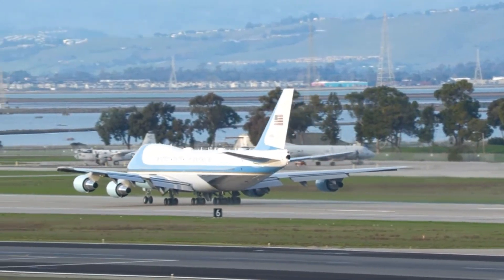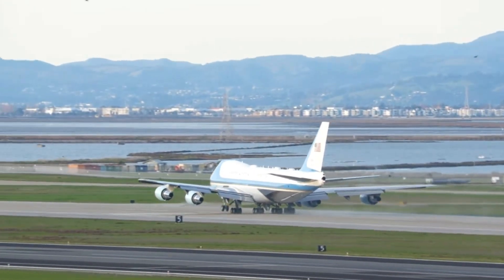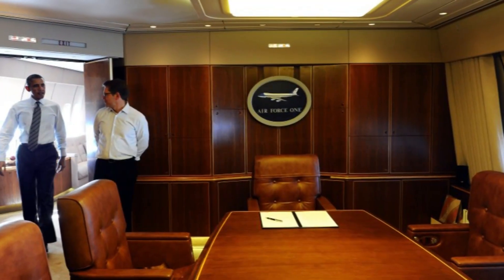At about the same height as a six-story building, Air Force One features four powerful General Electric engines with a maximum thrust of over 56,000 pounds each. The top speed is about 600 miles per hour, and it can fly at an altitude of up to 45,000 feet — approximately 10,000 feet higher than a typical commercial aircraft.